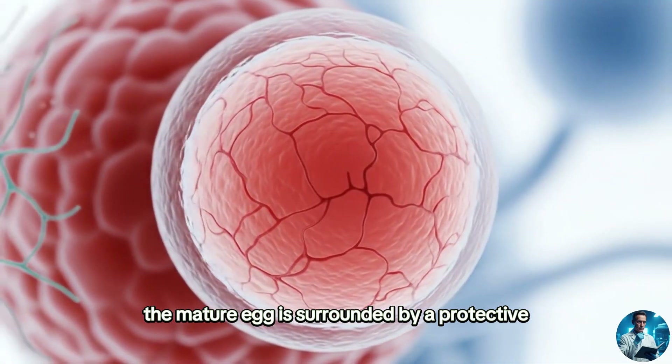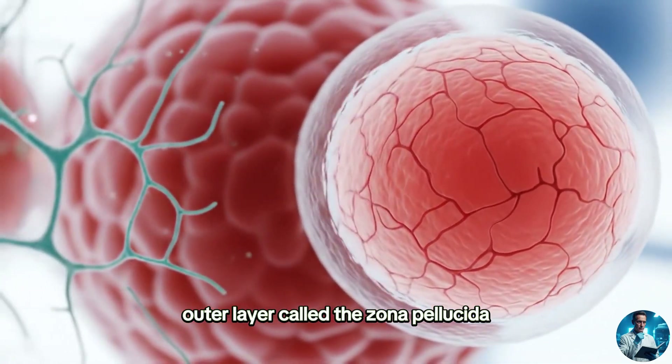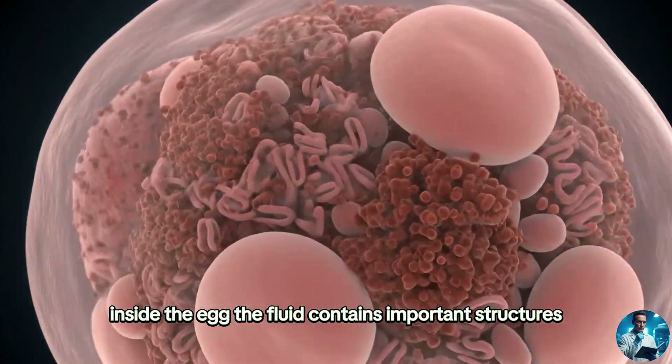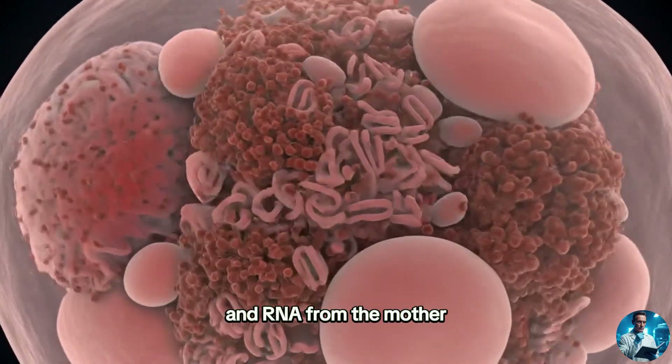The mature egg is surrounded by a protective outer layer called the zona pellucida. Inside the egg, the fluid contains important structures and RNA from the mother.